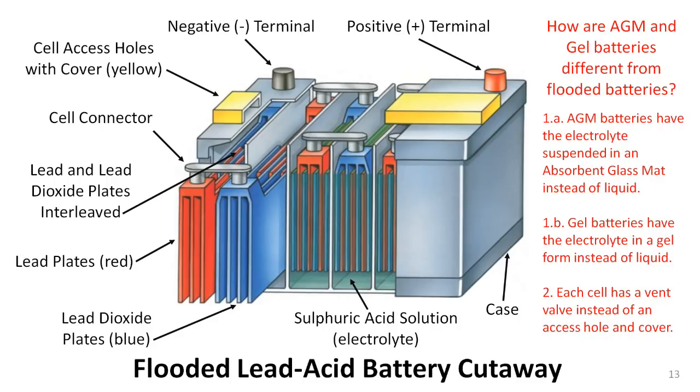AGM and gel batteries are similar to flooded lead-acid batteries in construction, but have two very important differences. First is the difference in the electrolyte: AGM batteries have the electrolyte liquid suspended in fiberglass mats inside each cell to prevent spillage, and gel batteries have the electrolyte converted to a jelly-like consistency for the same reason. Both AGM and gel batteries have the cell access holes sealed with vented regulators to allow gases to escape while preventing spills. The net result is that AGM and gel batteries can be mounted on their sides as well as on their bottoms, while flooded batteries will spill if tipped over and must always be positioned on their bottoms.